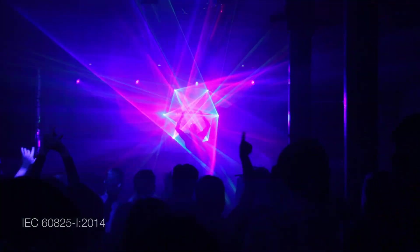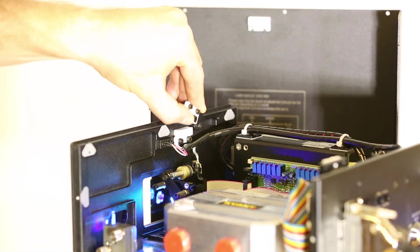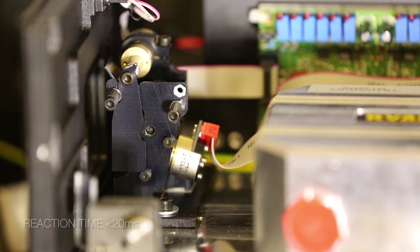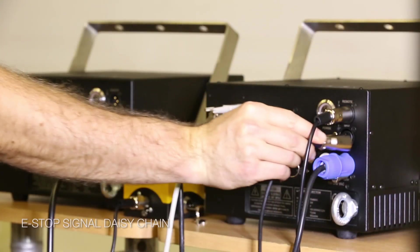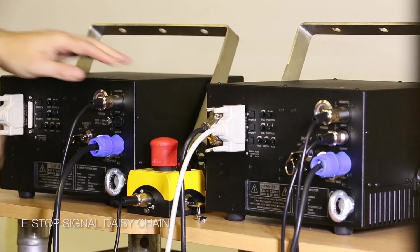Laser safety is paramount in the laser entertainment industry. We strictly follow the latest regulations and fit our lasers with functional safety features. Fast reaction times of the electronic and mechanical safety components give you peace of mind, so you can focus on your performance. All Club Max lasers can be controlled by one single emergency stop button, and the e-stop signal can be daisy-chained between two or more devices for convenient operation.